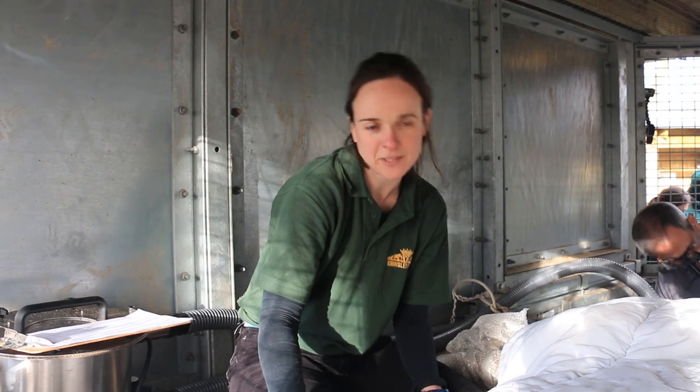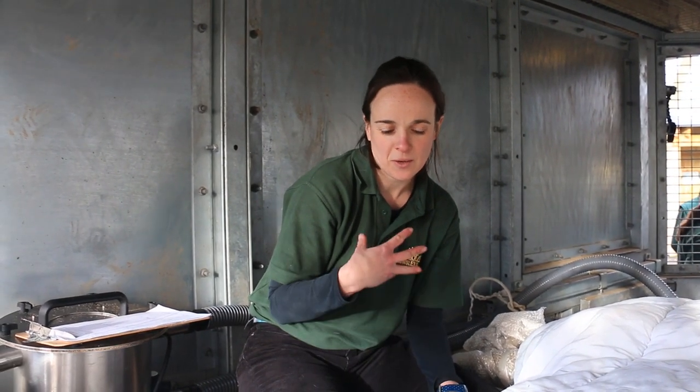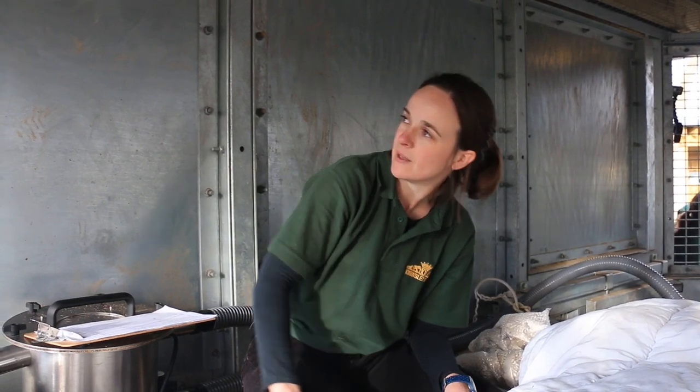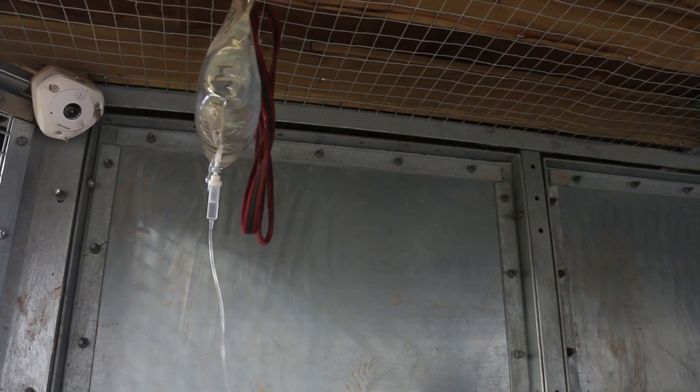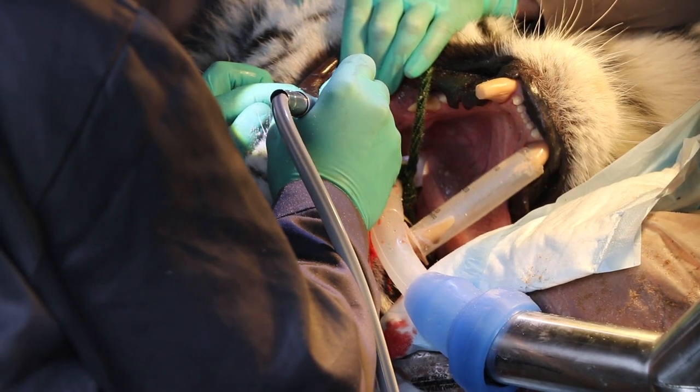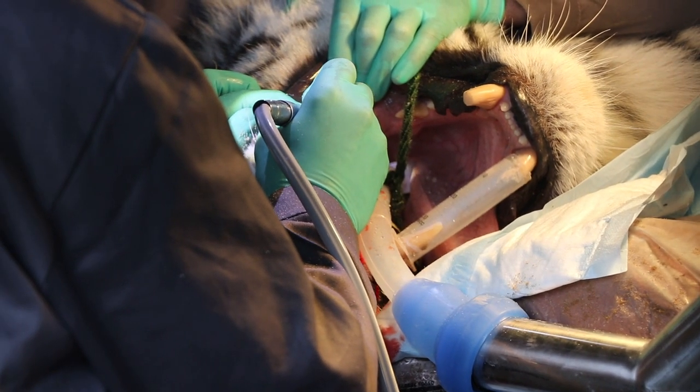This is going to be quite a long procedure so he's probably going to be out for about three hours, so it's really important that we support him as best we can while we do that. He's on a drip which is up here and that is just to support his other vital organs while he's under anaesthetic and also to put back in some of that fluid that he's losing.